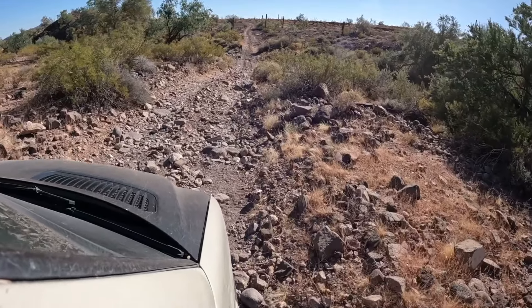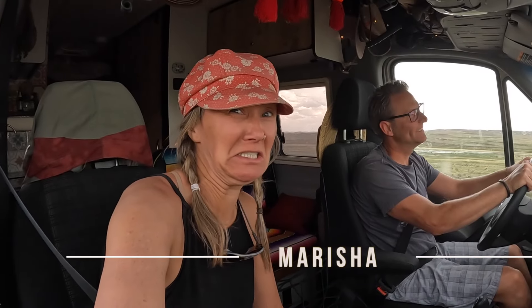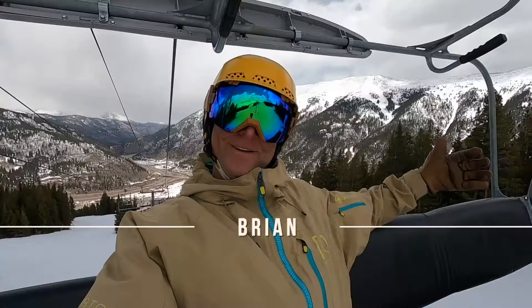We're Brian, Marisha, and Carlos. We love traveling in our 4x4 sprinter and sharing our adventures — the good and the not so good. In this series, we tackle the Arizona Peace Trail. So come along for the ride — adventure's calling.